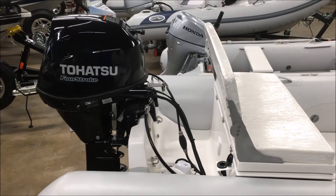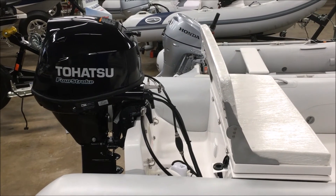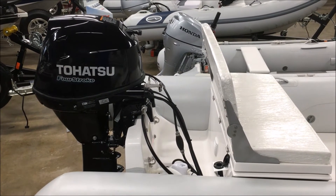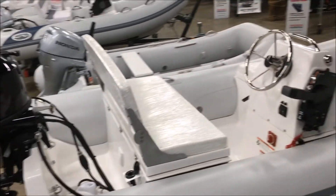Now we're at the back of the boat. We've got a bilge pump down there low, you can see. And we've got a Tohatsu 30 horsepower fuel-injected four-stroke engine with tilt and trim — a really nice, clean, smooth engine.